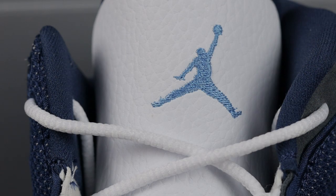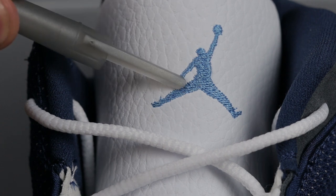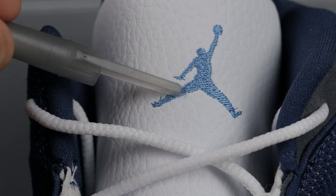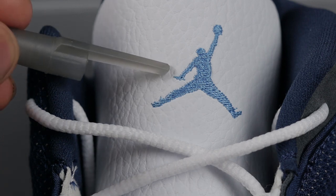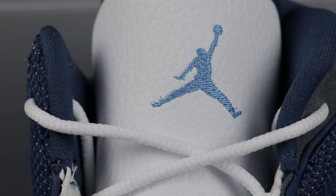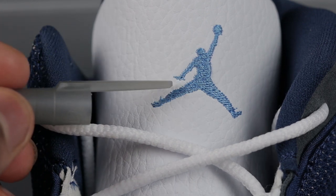On Jordan's hand on the Jumpman, you should be able to make out that he has four fingers — one long continuous stitch from the pinky to the thumb, and then two shorter fingers in the middle. So: one, two, three, four fingers. If you can't make this out on camera, when you have the shoes in hand you should be able to tell. This is pretty much the same Jumpman that's on the Fire Red Fives, though on this one it's a smaller size but you should be able to make it out.